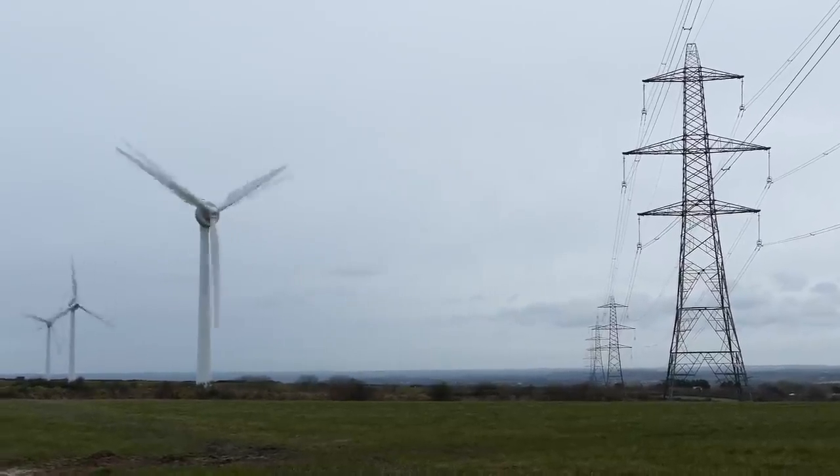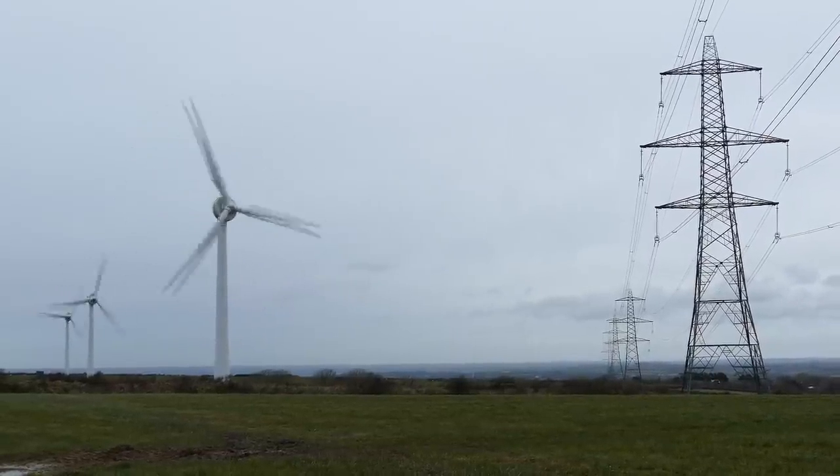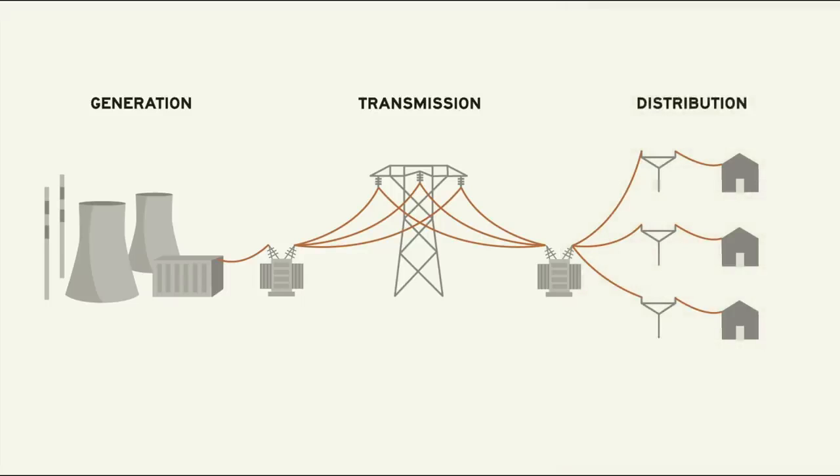As simple as it is to imagine, the power grid isn't just an interconnected series of wires to which all power producers and users collectively connect. In reality, electricity normally makes its way through a series of discrete steps on the grid, normally divided into three parts: generation, or production of electricity; transmission, or moving that electricity from centralized plants to populated areas; and distribution, or delivering the electricity to every individual customer.